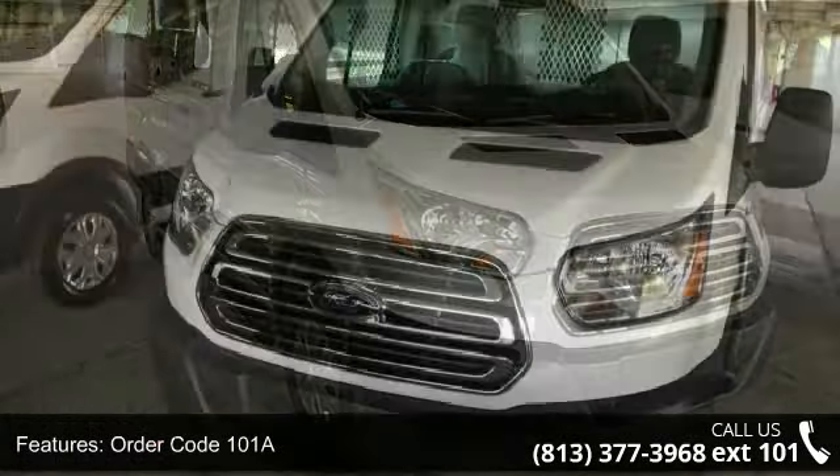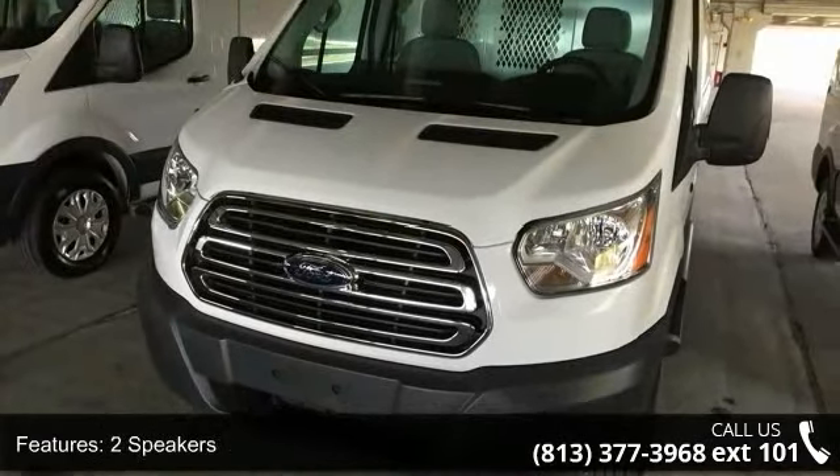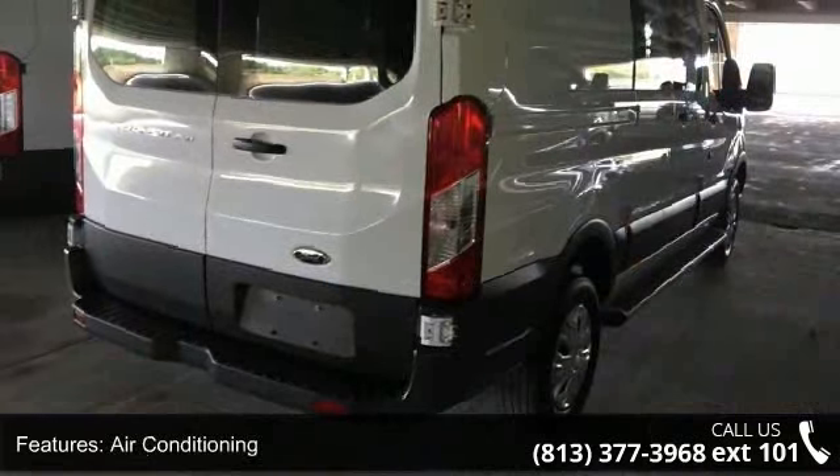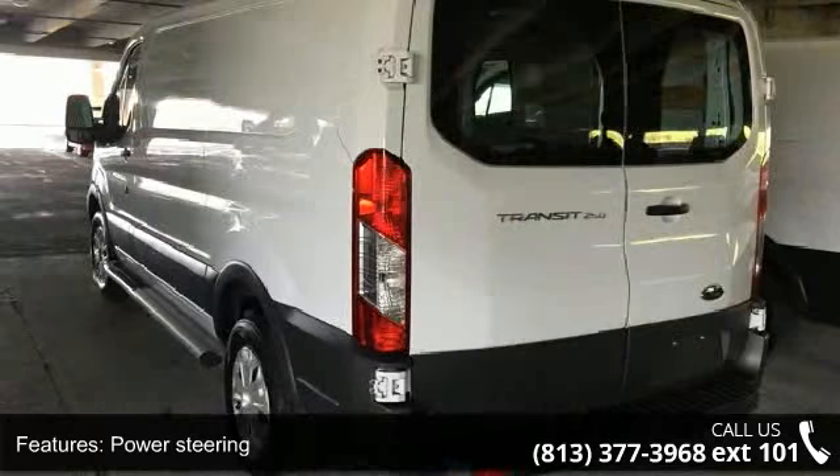ABS brakes and dual front impact airbags. If you are looking for a solid pre-owned car, this might be the one. This car won't be available much longer — call now to schedule a test drive at our dealership.